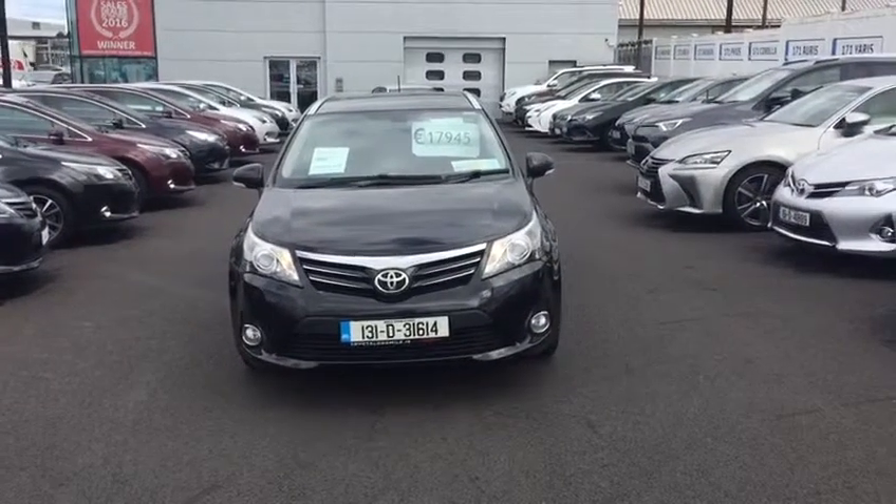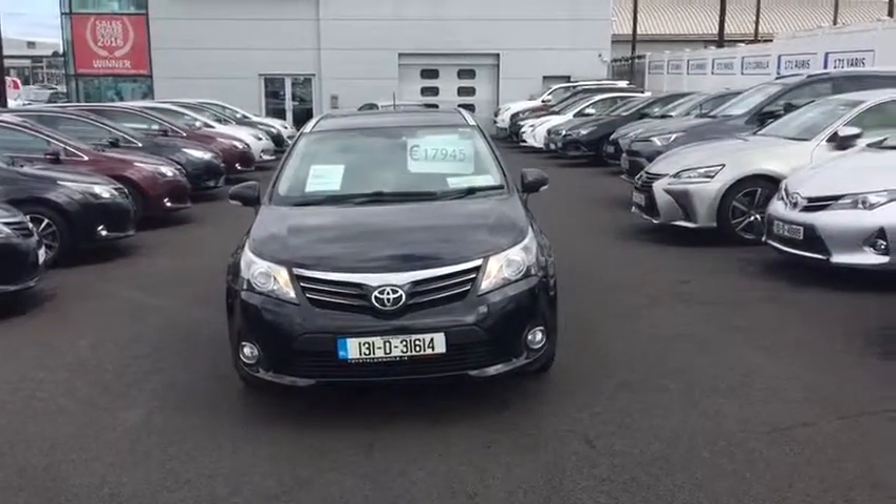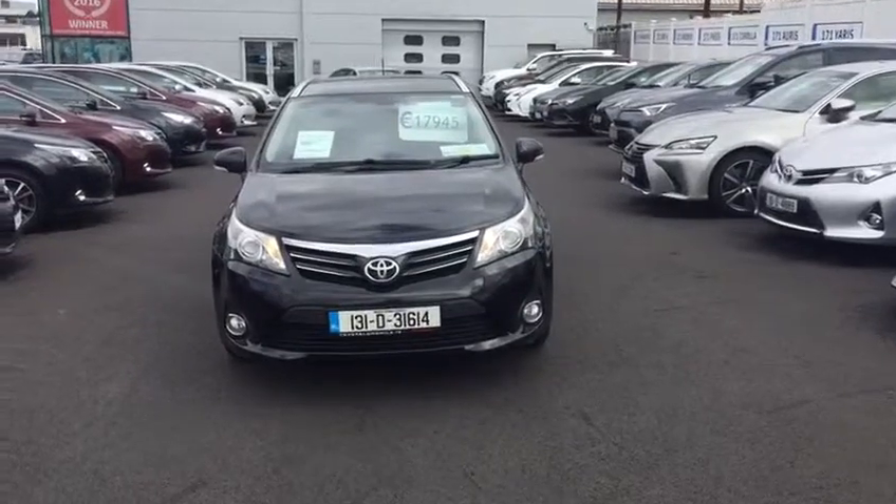Hello and welcome to Toyota Long Mall. Today I'd like to introduce you to this 2013 Toyota Aventus. It's a 2.0-litre diesel Lunen.